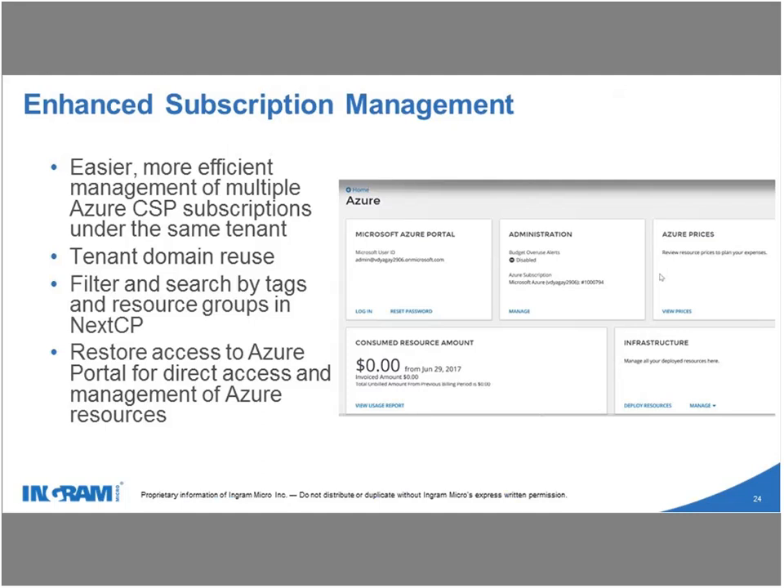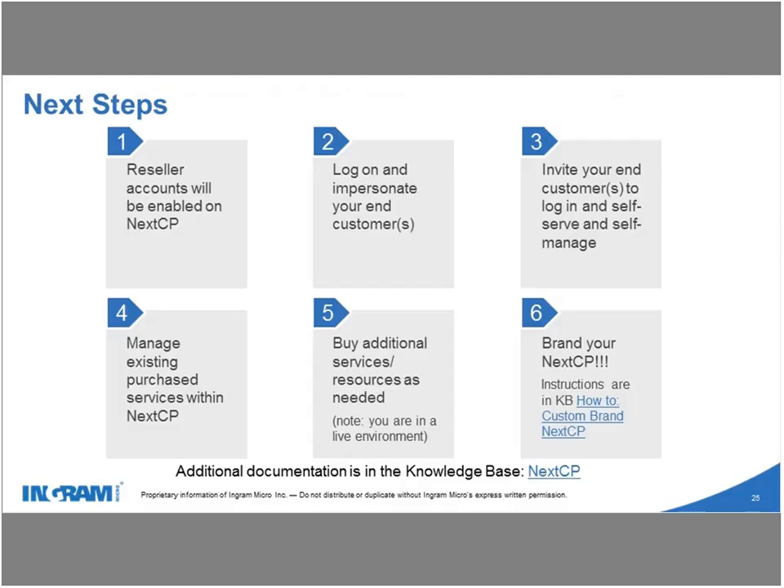Enhanced subscription management: the overall enhancements when it comes to managing services — not just Azure CSP subscription management but managing all services within a single panel. That pretty much covers Azure.